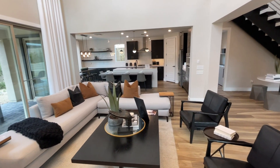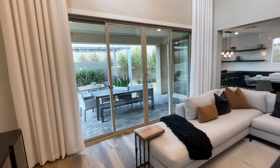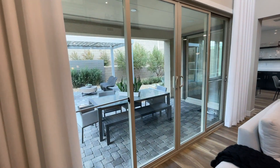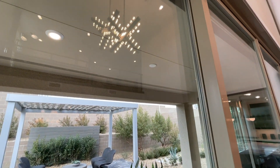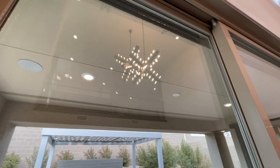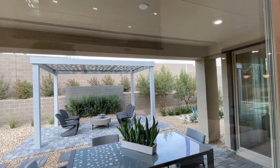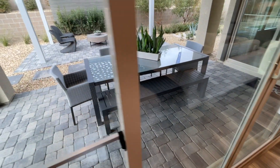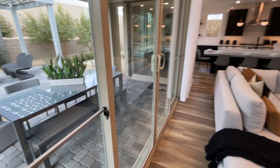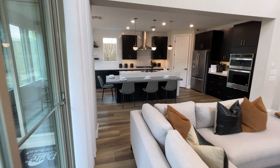We are located in Summerlin, which is one of the most sought-after areas here in Las Vegas. Prices here are going up fast, as well as everywhere in Las Vegas. We have a covered patio included in the base price, as well as the pavers. Everything else would be an upgrade, but let's go to the kitchen before we head outside.